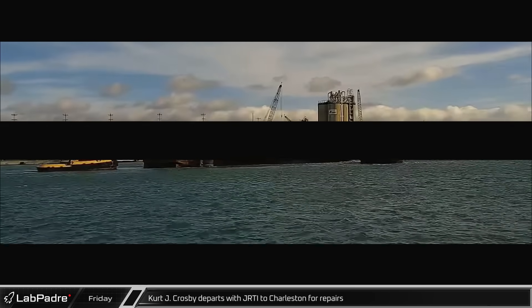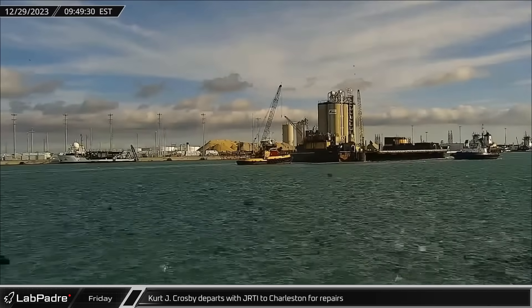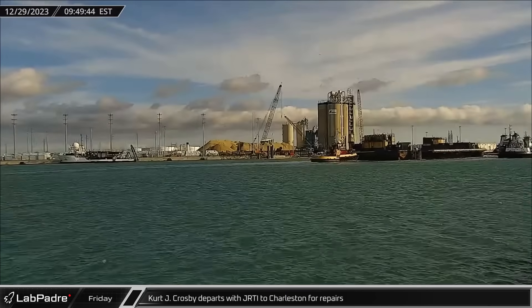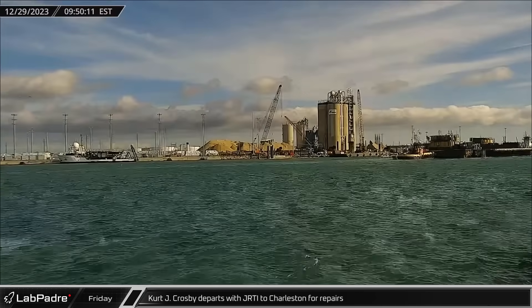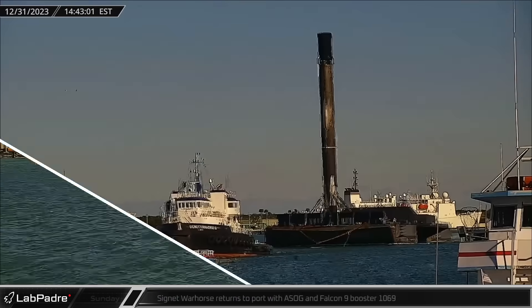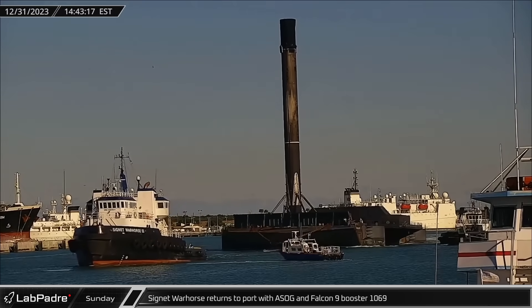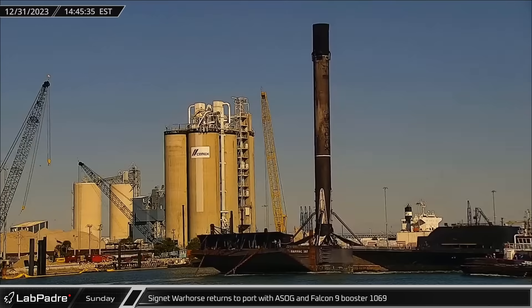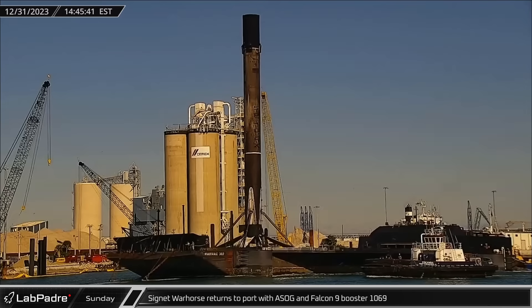In Florida on Friday, Kurt J. Crosby towed Just Read the Instructions out of Port Canaveral, heading north to Charleston, likely for repairs to the drone ship following the toppling of B-1058 last week. On Sunday afternoon, Cygnet War Horse III brought a Shortfall of Gravitas back into port with Falcon 9 booster 1069 following the Starlink Group 6-36 mission.